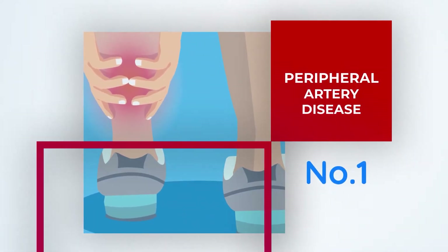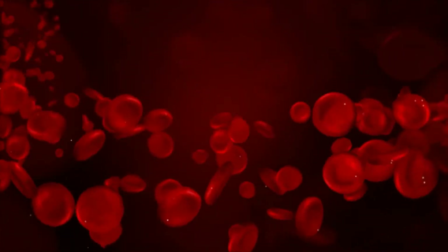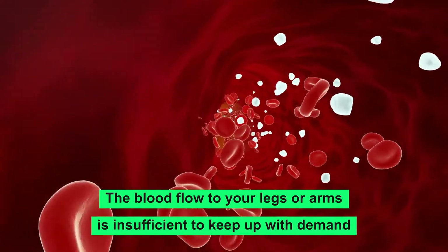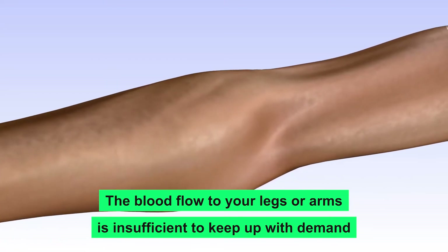Number one: Peripheral Artery Disease. Peripheral artery disease, or PAD, is a common circulatory problem in which narrowed arteries reduce blood flow to your limbs. When you have peripheral artery disease, PAD, the blood flow to your legs or arms is insufficient to keep up with demand.